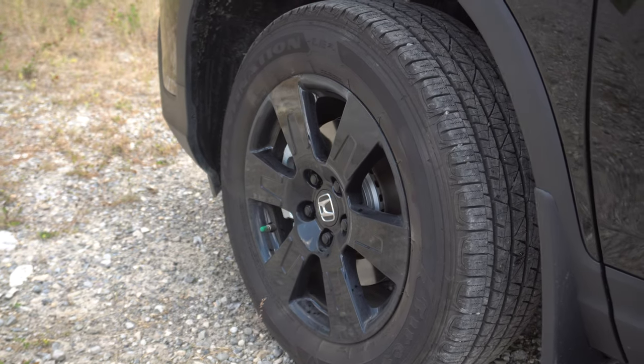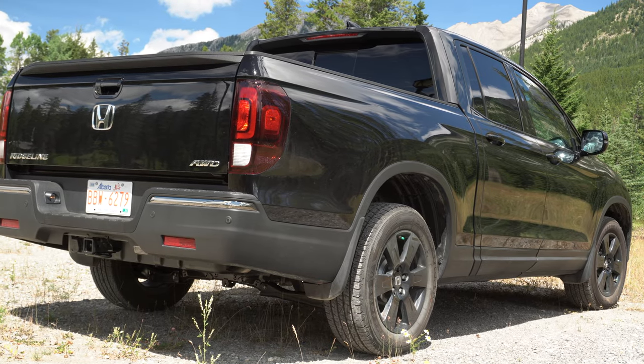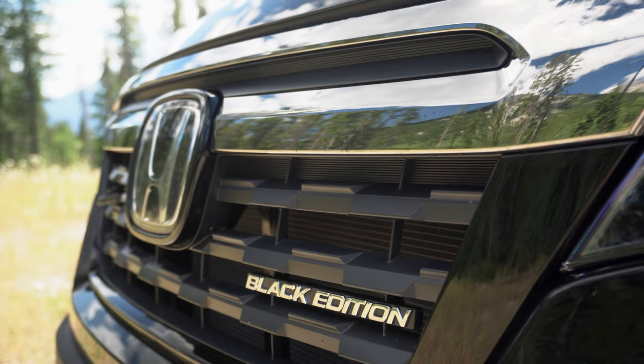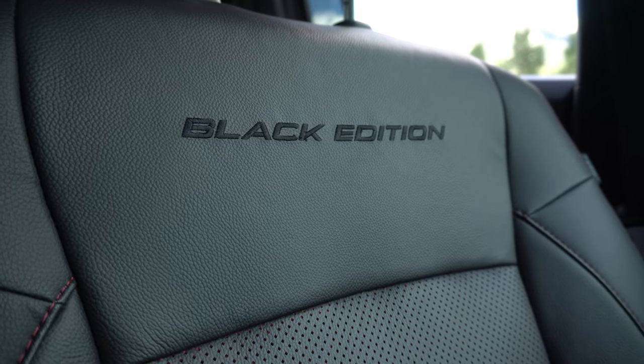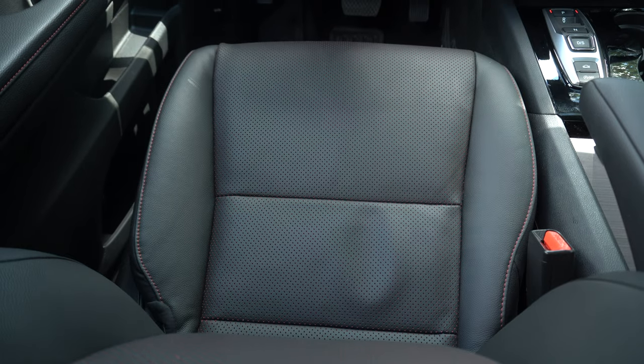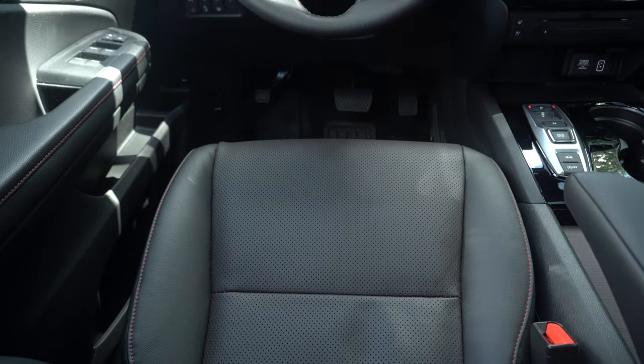The model I'm driving is the Black Edition, which is largely an appearance package on top of the Touring model. With the Black Edition, you get blacked-out 18-inch rims, a little bit of black chrome on the outside, a different grille with the logo stamped into it, and on the inside, unique Black Edition seats with red undercolors along with red stitching and other red elements throughout the vehicle.